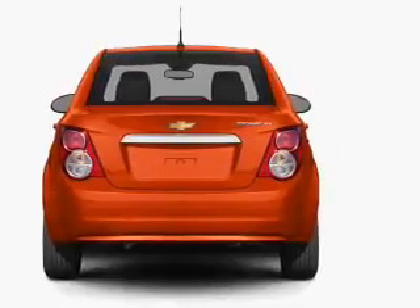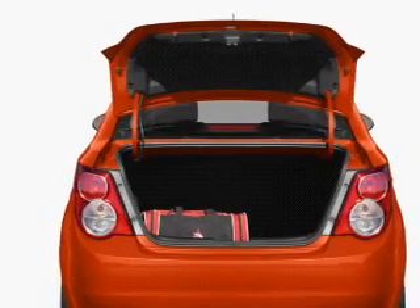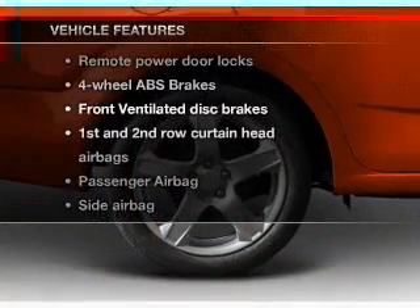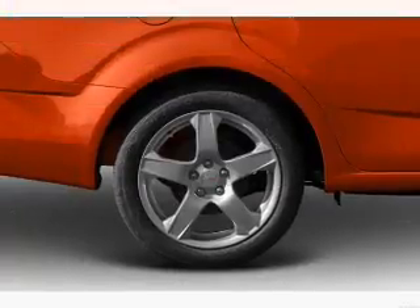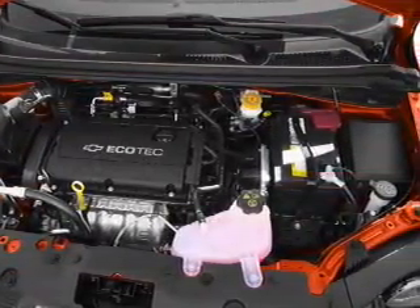You will appreciate the safety feature of anti-lock brakes. Let the outside in with a power convertible roof. And with these notable features, you won't want to miss out on the opportunity to own this amazing ride. Power door locks, an AM-FM stereo, power steering, air conditioning.